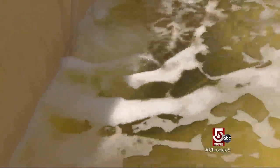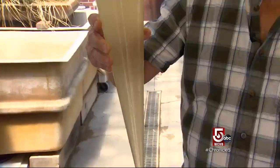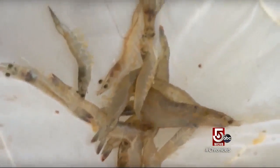The secret is in this brown turbid water known as biofloc. It's kind of like a brown living water — a living filter of sorts. It provides protein-rich nutrients on which the shrimp feed and it also recycles their waste products.